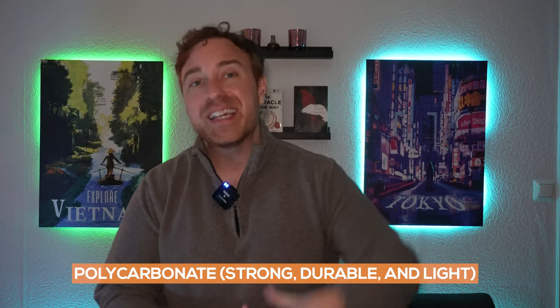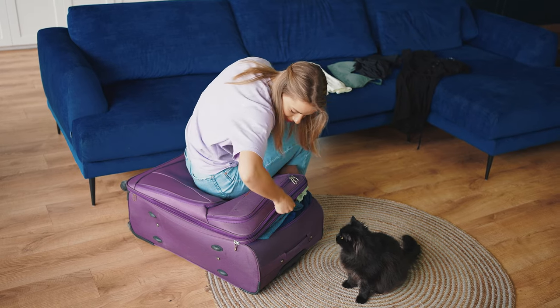For hard-sided bags, the most popular and best material is polycarbonate because of its impact strength, lightweight nature, and durability. If weight is a huge factor, the lightest material is polypropylene. Soft-sided bags offer less protection but have more give, meaning you can usually cram a little bit more into them and squeeze them into tighter spaces — for example, sliding bags under train seats where a hard-shell bag won't fit.